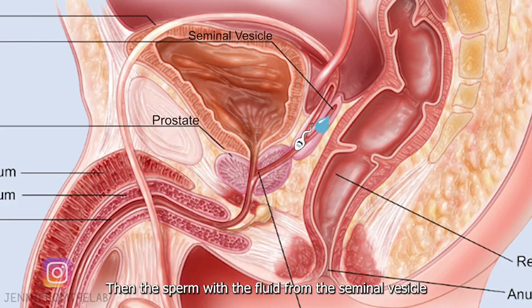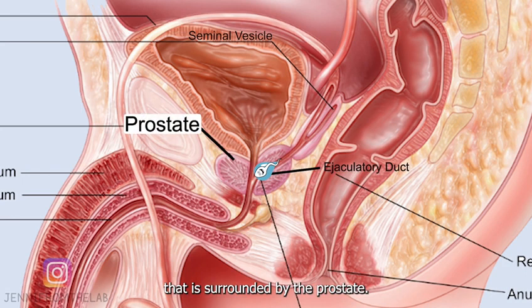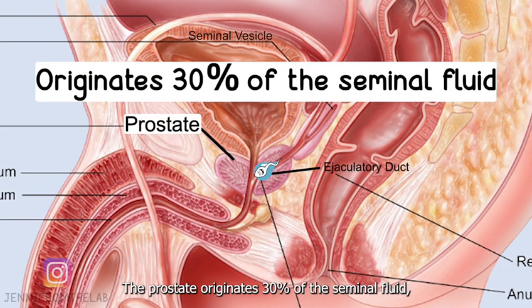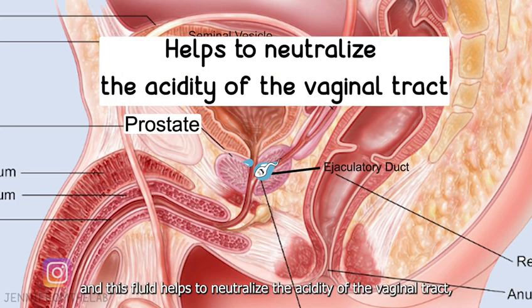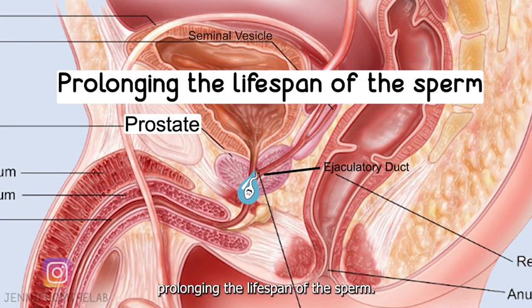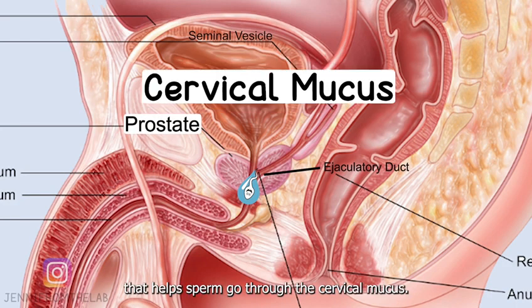Then the sperm, with the fluid from the seminal vesicle, goes through the ejaculatory duct to the first portion of the urethra surrounded by the prostate. The prostate originates 30% of the seminal fluid, and this fluid helps to neutralize the acidity of the vaginal tract, prolonging the lifespan of the sperm. It also contains enzymes that help sperm go through the cervical mucus.